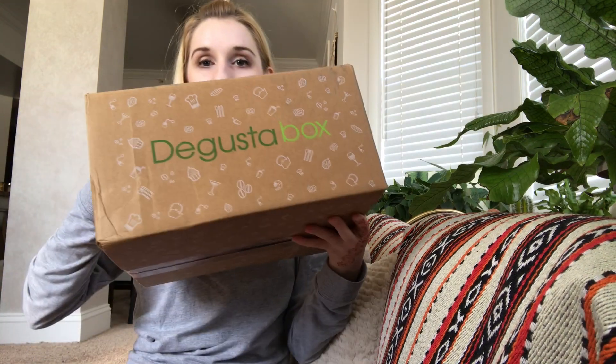Hey everyone, welcome to my channel. Today I am going to be unboxing the Degusta Box for October 2018. Degusta Box is a food and snack box. It's $20 a month plus tax — for me it's like $21.05 because of the tax here in Virginia. You get all sorts of different food items. I will leave a link down below; I believe you get $7 off your first box if you sign up, which makes your first box like $13.